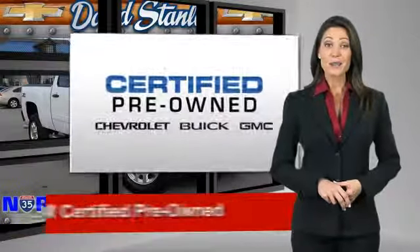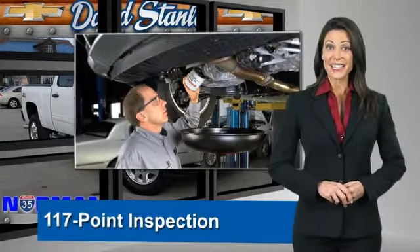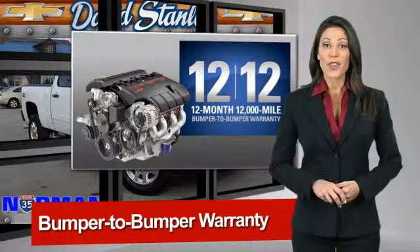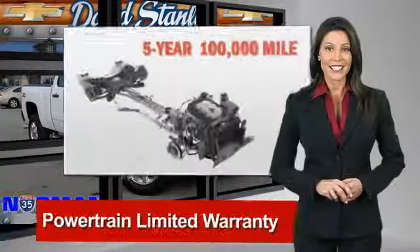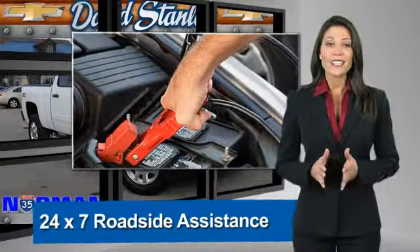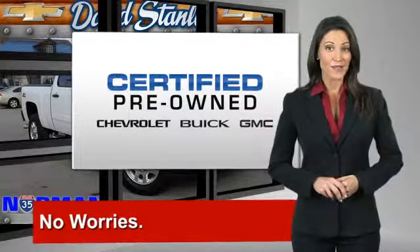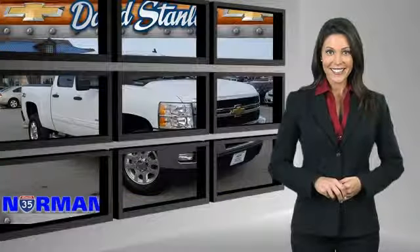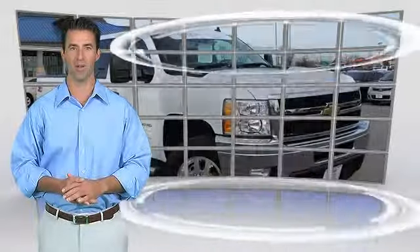A GM Certified Used Vehicle can deliver more satisfaction and certainty than any ordinary used vehicle. With our 117-point inspection, two great GM warranties, free vehicle history report, and more, you can expect it all from a GM Certified Used Vehicle. GM Certified means no worries. This is a one-owner vehicle with a Carfax vehicle history report.